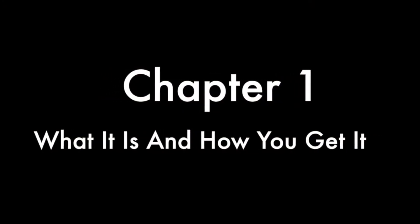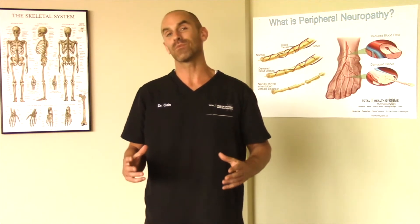I'm going to go chapter by chapter outlining some of the highlights throughout the book. Chapter one: 'What it is and how you get it.' He does a wonderful job of taking something that's rather complex and making it simple, or at the very least less complex. He talks about what peripheral neuropathy is, what causes it, how it's classified, and the different types of examinations and testing procedures used to determine if you have peripheral neuropathy and, if so, to what degree.